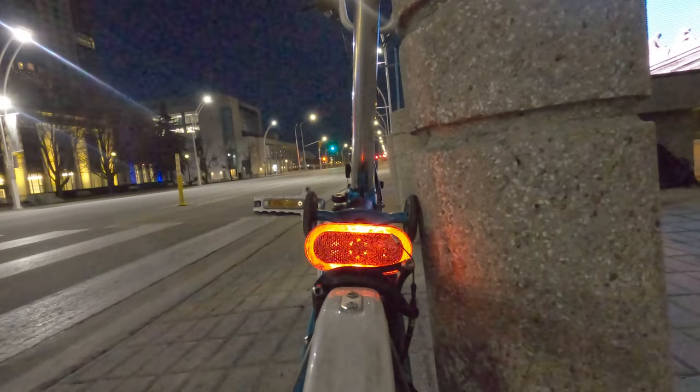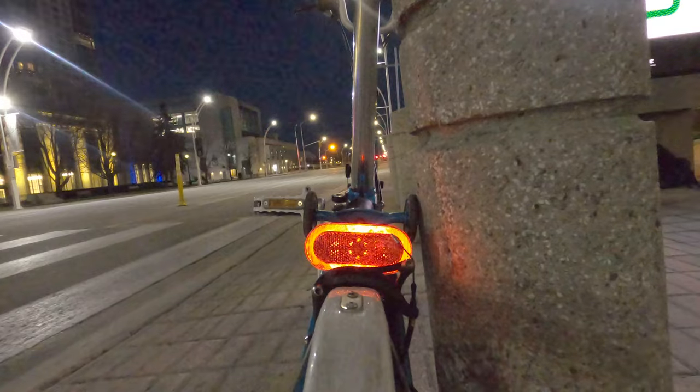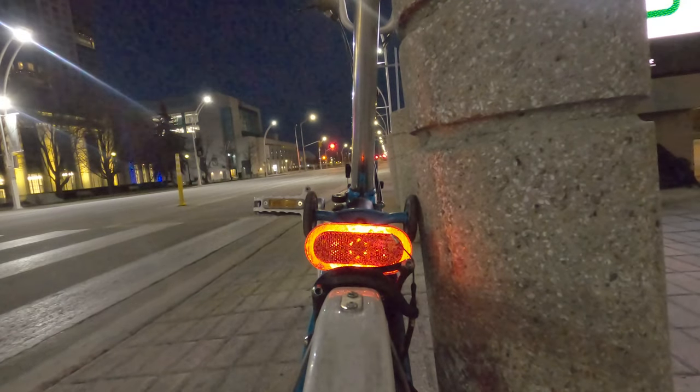One bonus item that most dynamo systems have is a stand light, which means the light inside has a capacitor. That capacitor stores energy as you're riding — if you've ridden for about 10 minutes, it stores 10 minutes of charge. That means when you hit a red light, the lights stay on for at least another 5 to 10 minutes. Having lights that stay on when you stop at a stoplight, that are also theft-proof and don't rely on batteries — that's really smart thinking. We can add a dynamo light to an existing bike, or you can buy a bike that has a dynamo system on it.